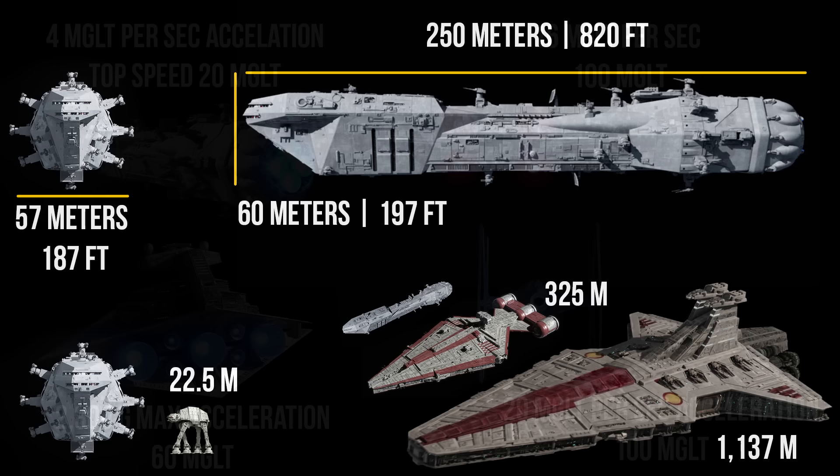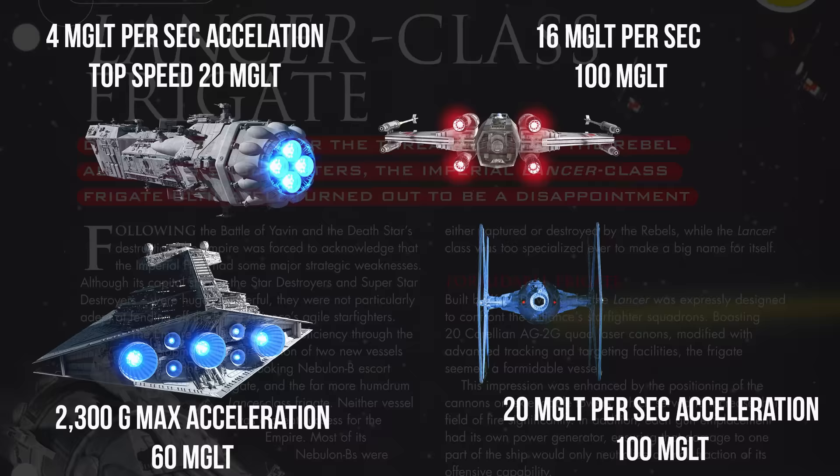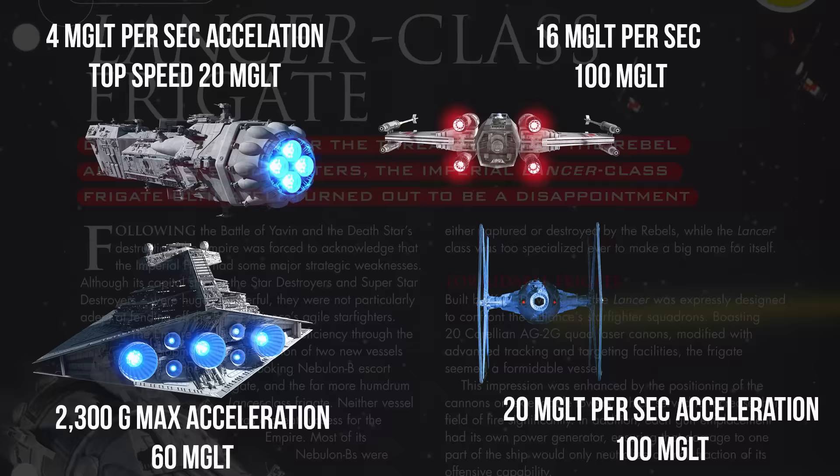Its propulsion system allows for a maximum acceleration of 4 Megalight per second, reaching a top speed of around 20 Megalight. While this speed may not compare to the swifter T-65 X-Wing or TIE Fighters which can reach 100 Megalight per hour, the Lancer is not primarily designed for speed. Its role is more focused on providing anti-starfighter support and staying with the larger, slower capital ships.